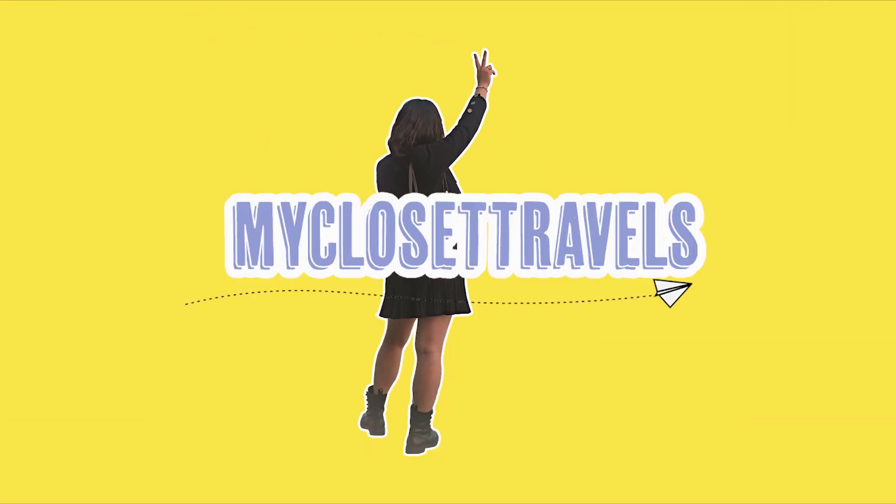I recently did a Chanel mini bag comparison video and a lot of you really enjoyed that and found it informative. I wanted to do this comparison quickly — as in, I unboxed this in January, I think it was my first designer haul, and I got a ton of questions about what it's like and to do a comparison with this piece. So I'll start by going over the specs.